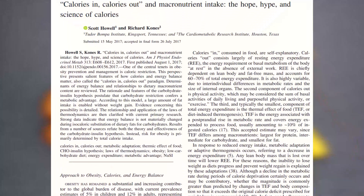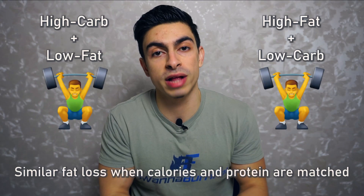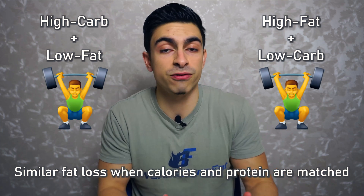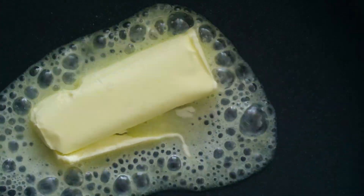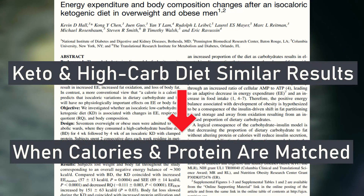Now let's look into carbs and fats. When it comes strictly to fat loss, you have a lot of flexibility in how you program your carbs and fats. Research shows that low-carb and low-fat diets are similarly effective as long as calories and protein are matched. So two individuals with the same calorie and protein intake — one with high carb/low fat and the other with high fat/low carb — would experience essentially the same fat loss. This is also supported by research showing that a ketogenic diet is not more effective for fat loss than a high carb diet when calories and protein are matched.